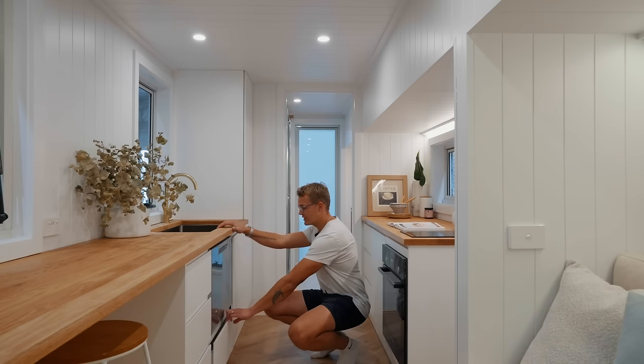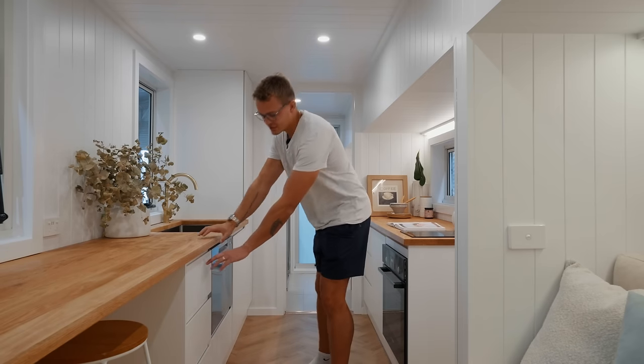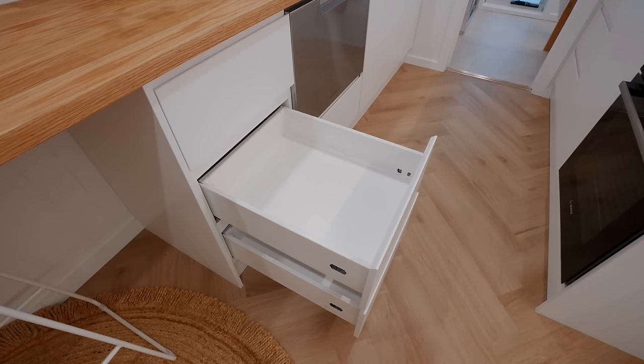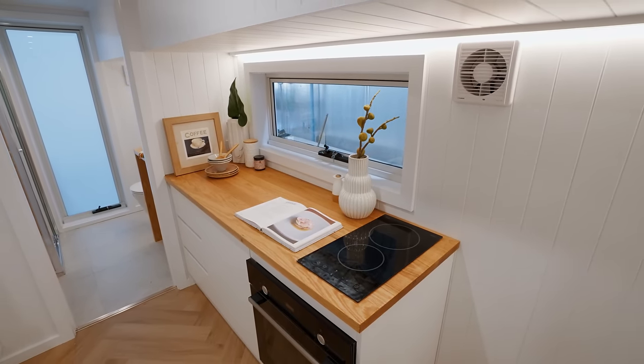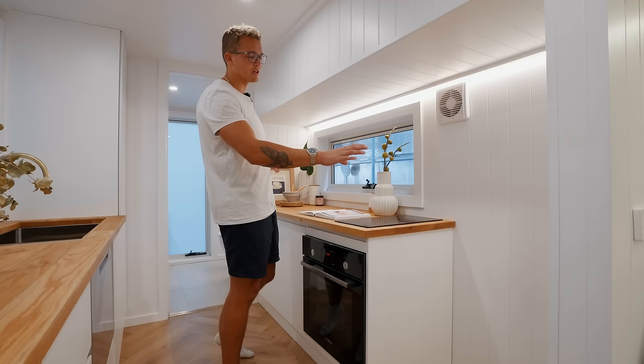Below the dishwasher you have another storage drawer, and then to the further left you have three individual drawers that slide out giving you more storage space. Turning around from the sink you'll find the second half of the kitchen. To the furthest right you'll have a spot for a fridge.